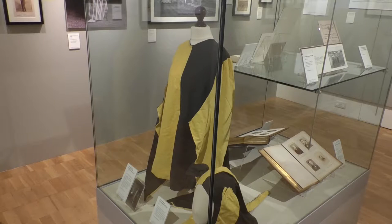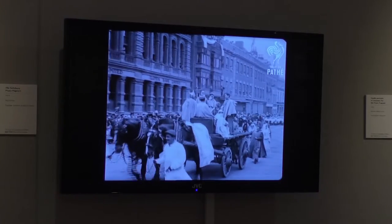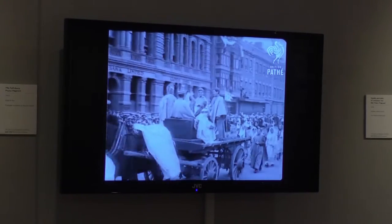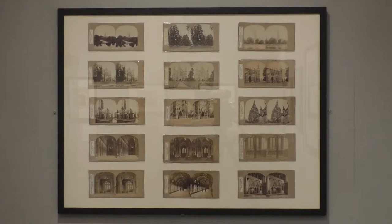I think it's an extraordinary exhibition. We're very fortunate in Salisbury in that the buildings haven't changed significantly because of the planning regulations about how high buildings can be built. It looks very much as it did 100, 200 years ago, and that's reflected in these wonderful photographs.